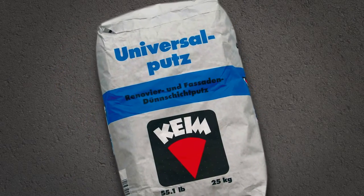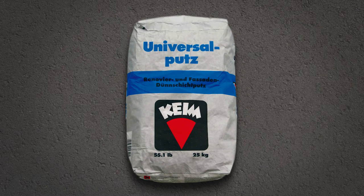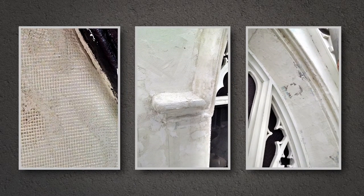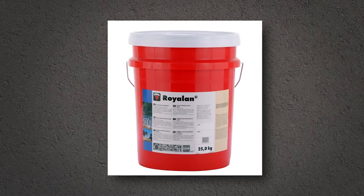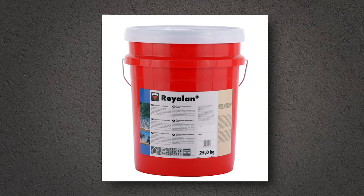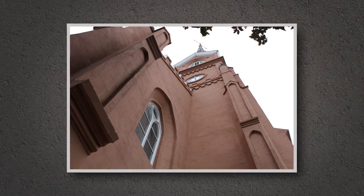They concluded that CHIME's Universal Putts Historic Mixed Stucco System would provide a durable stucco that would significantly extend the life of the building's exterior. It was compatible with the historic substrate and matched the physical properties of the masonry construction. In addition, CHIME's Royal Inn Extreme Weather Mineral Silicate Finish was selected to provide long-term weather protection against the harsh coastal climate of Charleston.